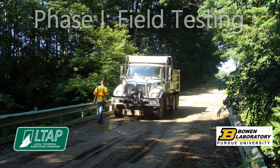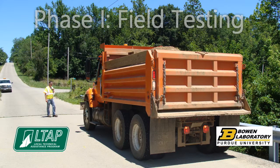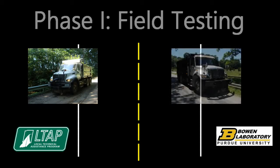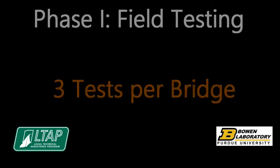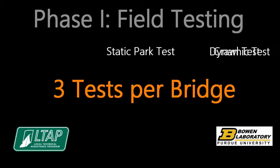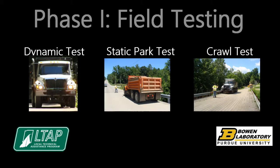A series of controlled load tests were performed on each of the sample bridges, using tandem axle dump trucks provided by the county where each respective bridge was located. The load test typically consisted of driving the test trucks in three lanes: left, right, and center. Each bridge had three tests performed: the static park test, crawl test, and the dynamic test. The static park and crawl tests were performed at the three transverse load positions, whereas the dynamic test was only performed on the centerline.